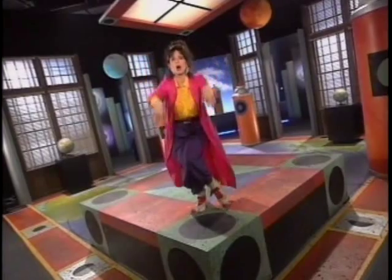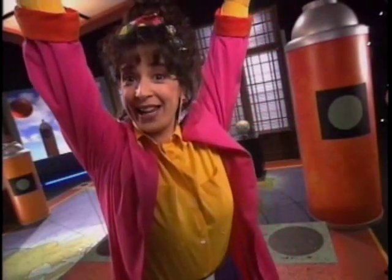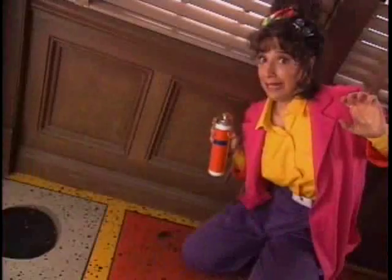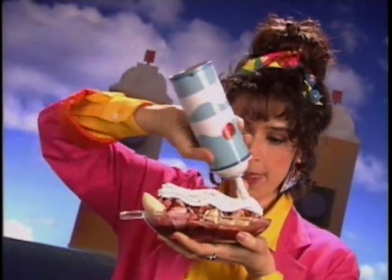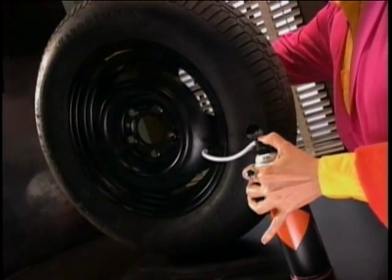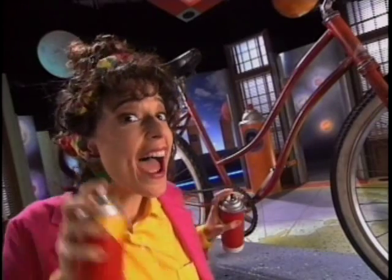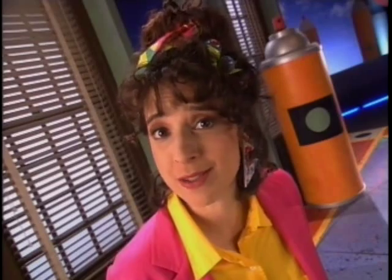Aerosol cans! We use them all the time. They keep our hair in place, they keep our breath smelling good, our house smelling good, and us smelling good. They take the wrinkles from our clothes and keep our homes free of creepy crawlies. Aerosol products even repair flat tires. They keep our bikes looking cool and running smooth. They even keep our faces running smooth.